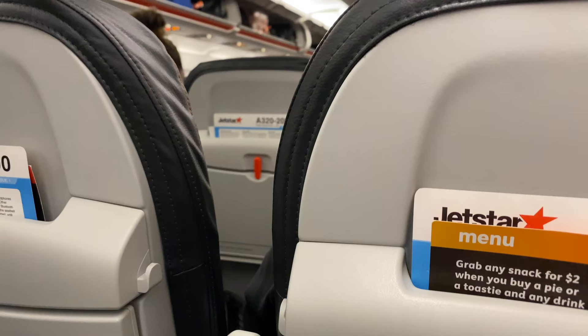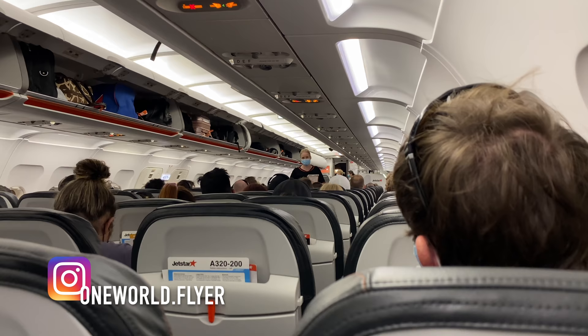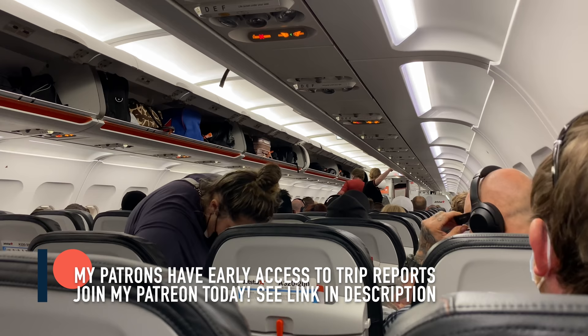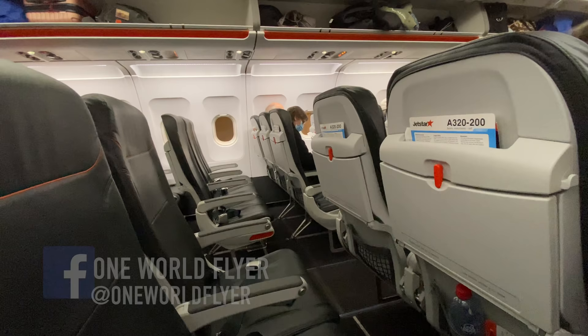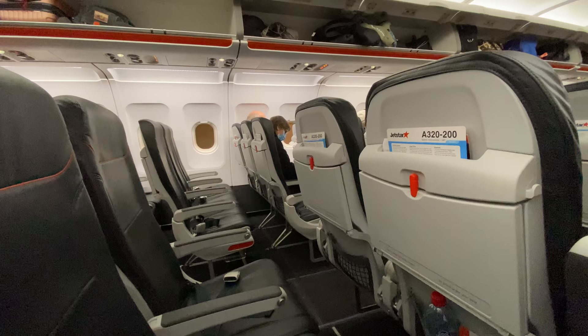The captain welcomed us on board, introducing First Officer Blair and cabin manager Kathy and the rest of the crew, welcoming passengers on the service from Brisbane to Adelaide. He acknowledged the ground crew working hard to load all the cargo and passenger bags, noting the cargo door was still open. He said they'd give the ground crew another five to eight minutes and then he and Blair would get the paperwork done and get ready to close up and go.